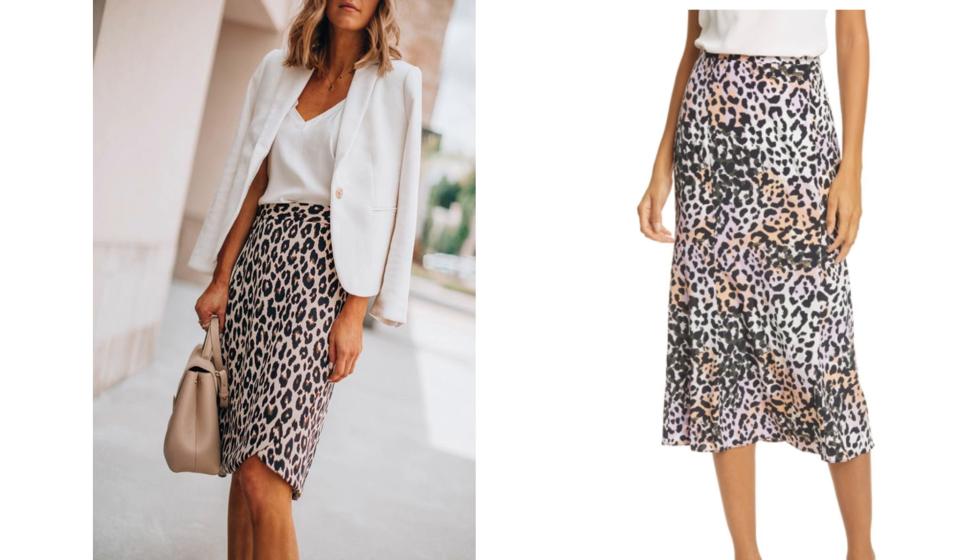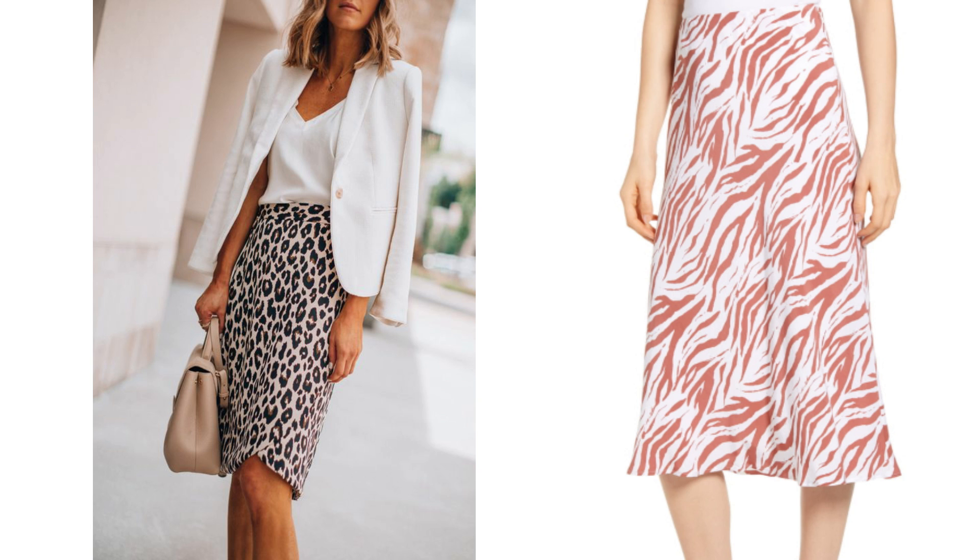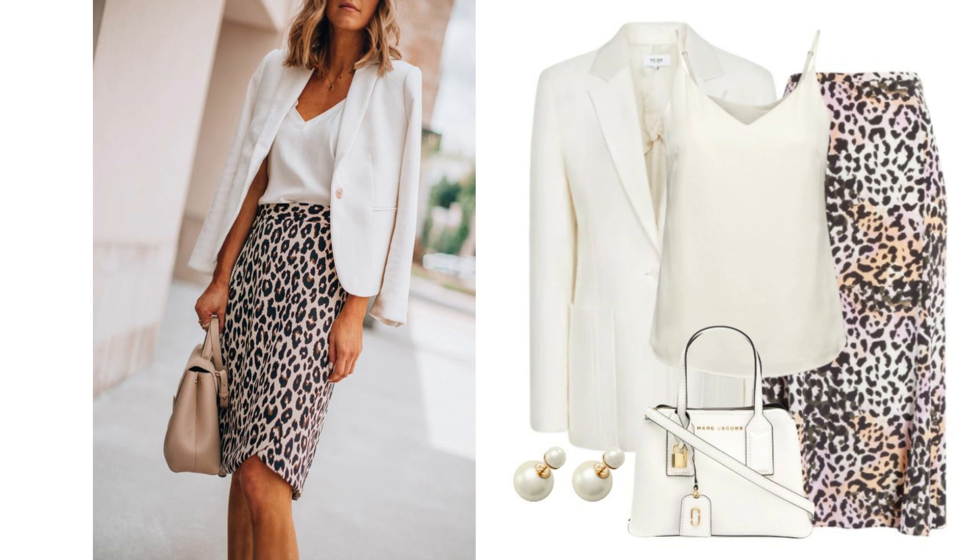It's also a very nice length. Instead of a leopard or cheetah print, a zebra print would look great. There are some nice skirts out there and it's a nice look that you may want to give a try.